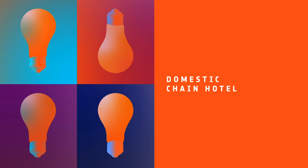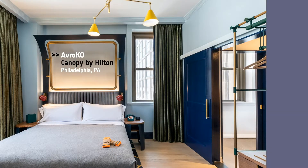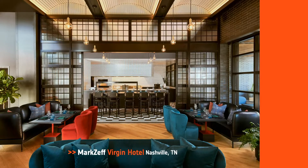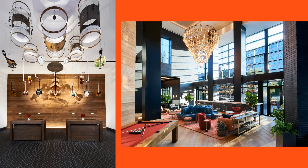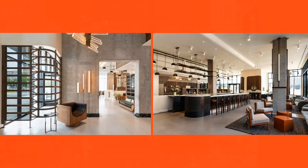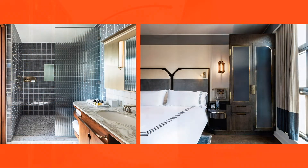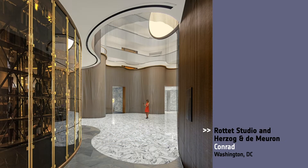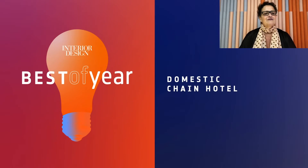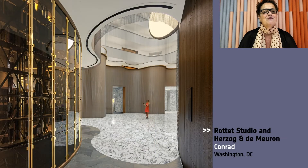Next, we have Domestic Chain Hotel. Honorees: Abrako, the Canopy by Hilton in Philly; Marksepp, Virgin Hotel in Nashville, Tennessee; Carson Labor Designed for the Thompson in Washington, DC; Rotate Studio and Herzog & Demuron, the Conrad in Washington, DC. And our Best of Year Domestic Chain Hotel goes to Rotate Studio and Herzog & Demuron for the Conrad. The hotel as a contemporary rendition of the classic early American town square.